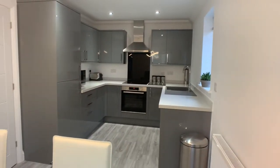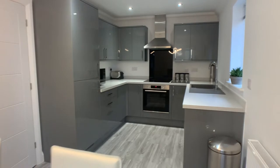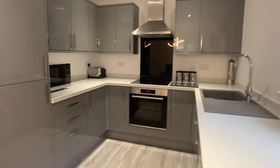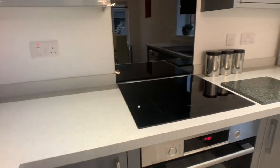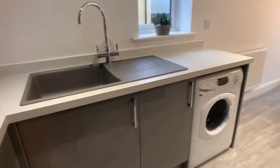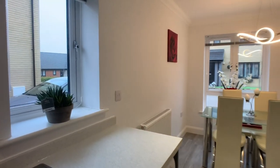The property is absolutely immaculate throughout and we've got an integrated fridge freezer and oven, composite sink, windows to the front and side aspect letting lots of light inside.